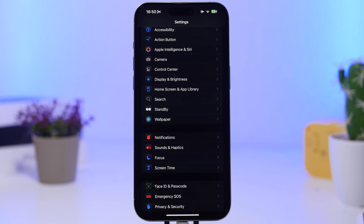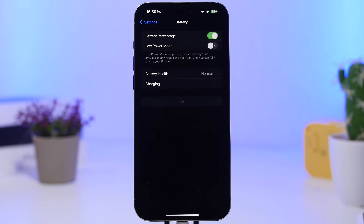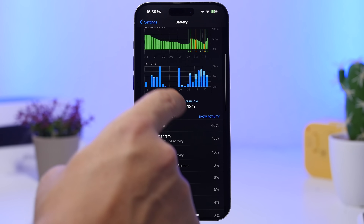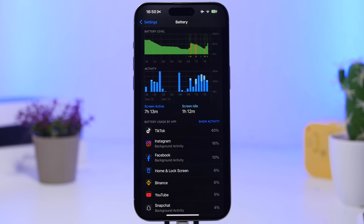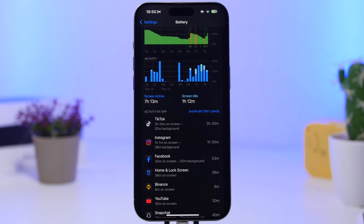Next, check for battery-draining apps by going to the Battery section in Settings. You'll see a list of all the apps you use and how much battery they're consuming. Tap 'Show Activity' to see how long you've used each app. If an app you barely used is still consuming a lot of battery, it's time to remove it and maybe replace it with a better alternative from the App Store.